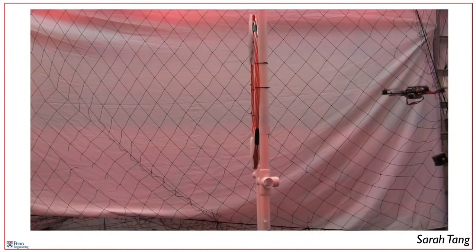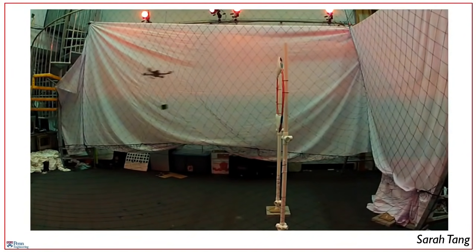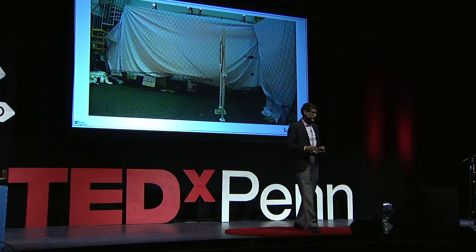In another experiment, I want to show you how the robot adapts its flight to control its suspended payload, whose length is actually larger than the width of the window. So in order to accomplish this, it actually has to pitch and adjust the attitude and swing the payload through.